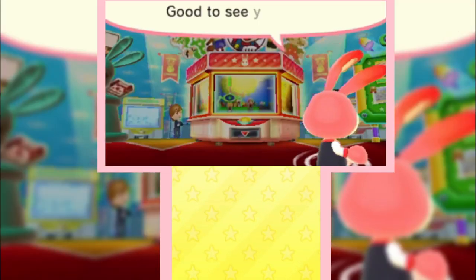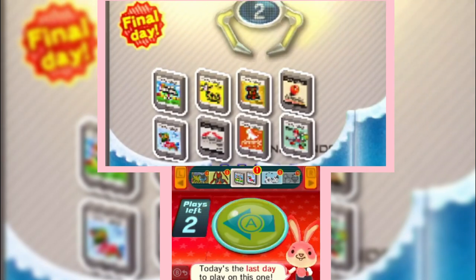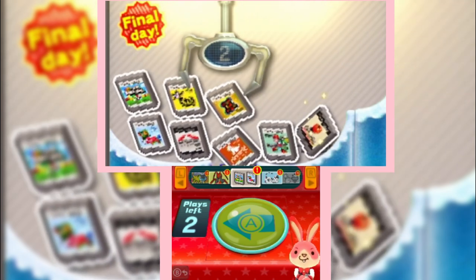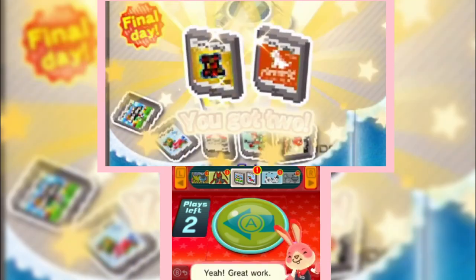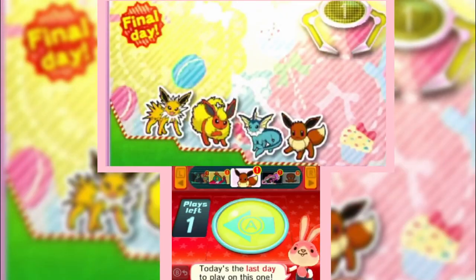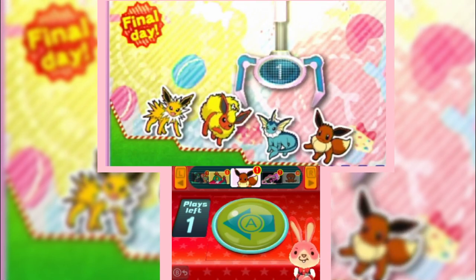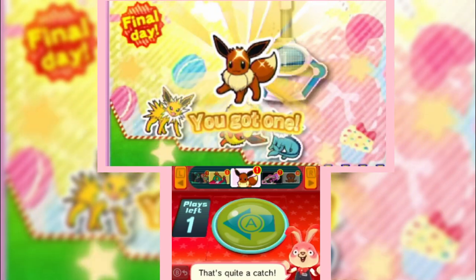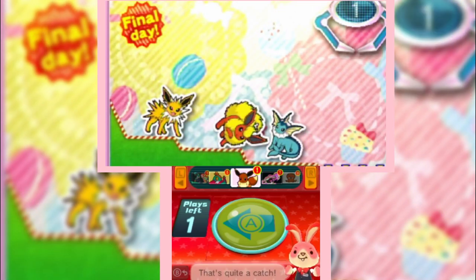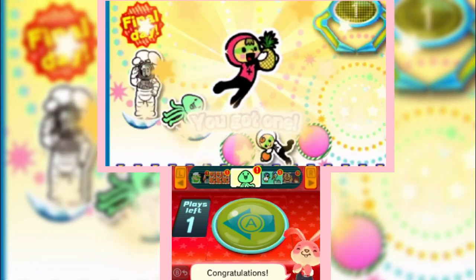The Nintendo Badge Arcade. While this isn't technically a game, it's definitely one of those weird little apps that Nintendo has that I find a lot of fun. You can decorate your 3DS with all the badges you collect. You get two free plays every day, so you can take advantage of that — you don't even have to pay to get badges. It's pretty much where you go and play a claw machine to grab different badges. Fun and cute for sure.